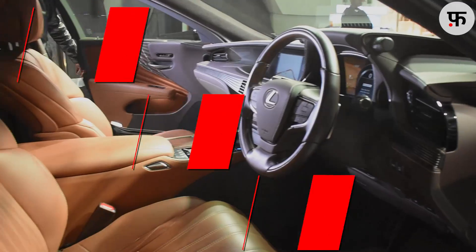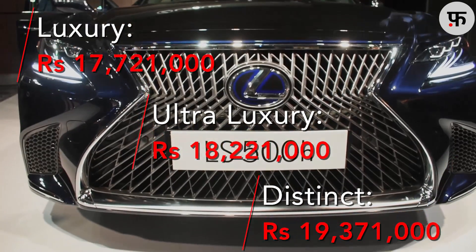The car will go on sale from April 2018 onwards, with 3 variant options available: Luxury, Ultra Luxury, and Distinct. Do let us know in the comment section how you liked the LS500H and whether you think it can take on its German rivals. If you enjoyed the video, do like and share, and follow us for more interesting launches and car news.